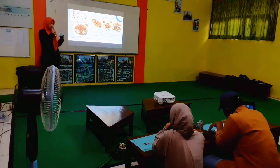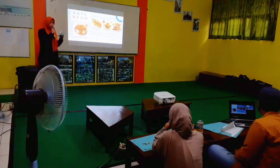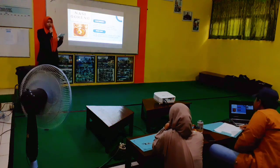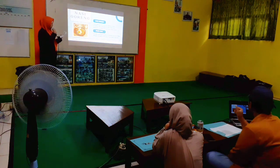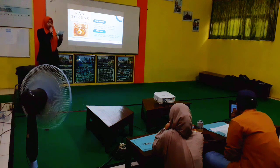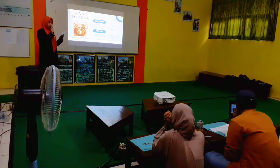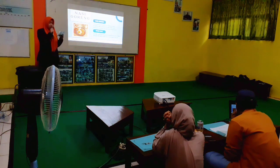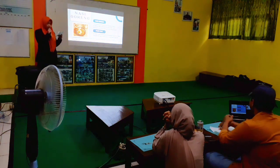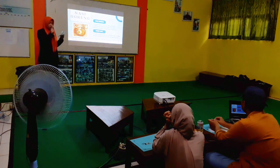Next is nasi goreng, or fried rice. Just like satay, there are also many variations of nasi goreng in our country. Common nasi goreng uses ketchup or sweet soy sauce to make it spicy. Nasi goreng is traditionally a breakfast dish that uses leftover rice from the previous day's meal. In 2011, nasi goreng was ranked number two in the world's 50 most delicious foods.